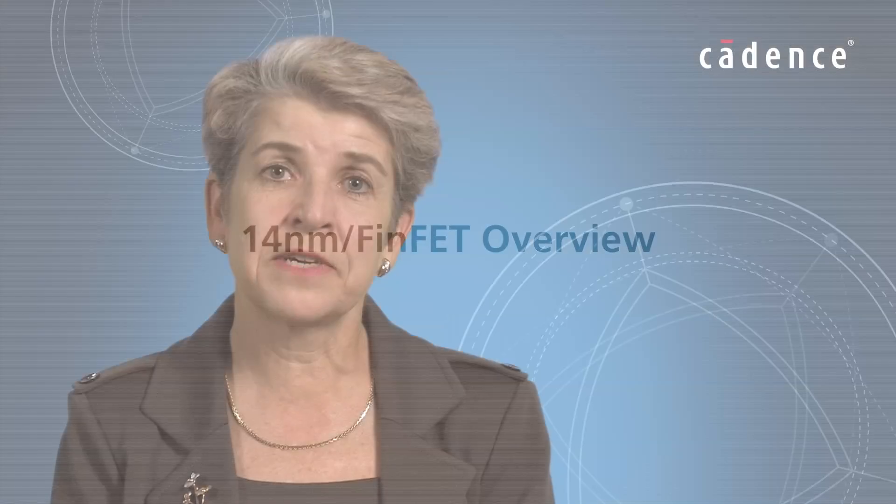Samsung's 14 nanometer FinFET technology is our first three-dimensional FinFET offering added into our process technology roadmap. This is very anticipated by our customers because it brings much improved short channel effects, which at these very deep submicron geometries allows for better ion current performance while also delivering low power, which is a big improvement over previous generations.